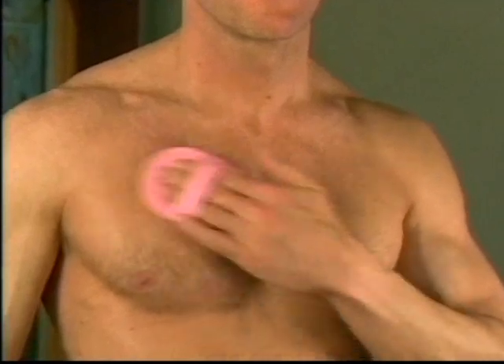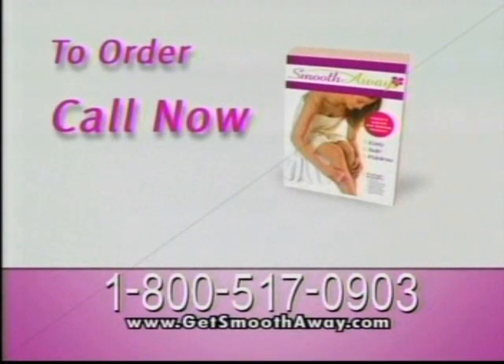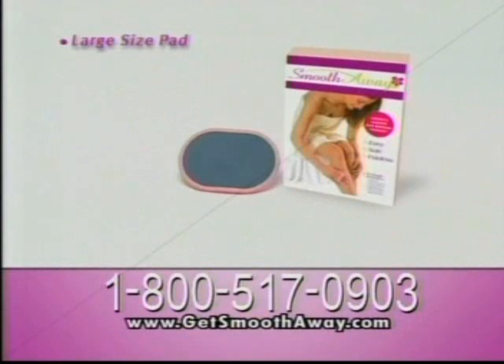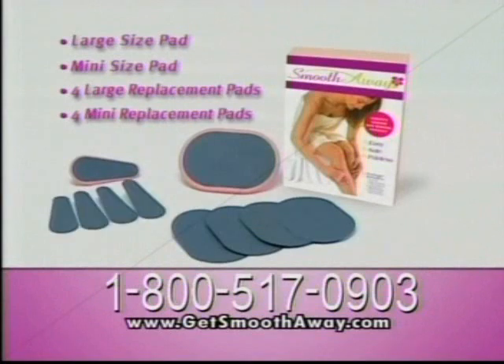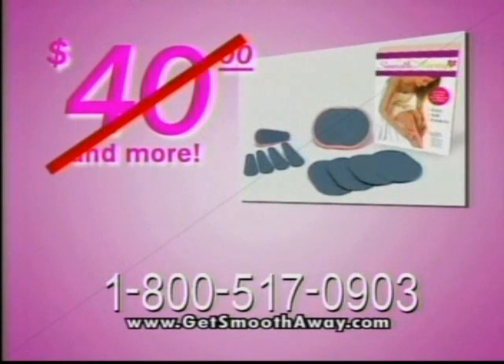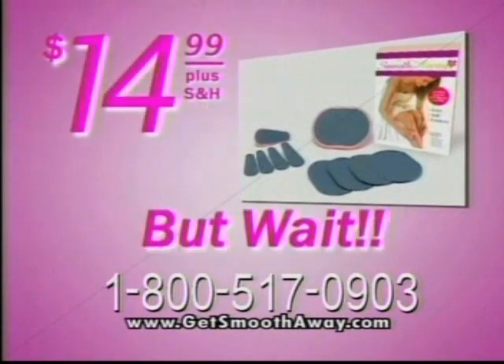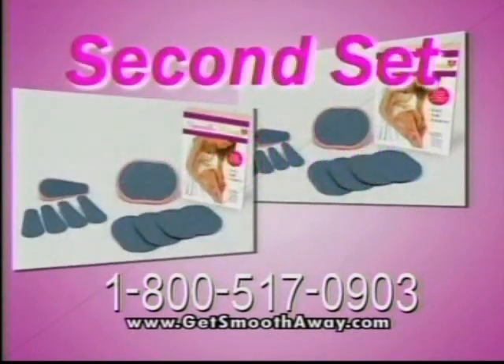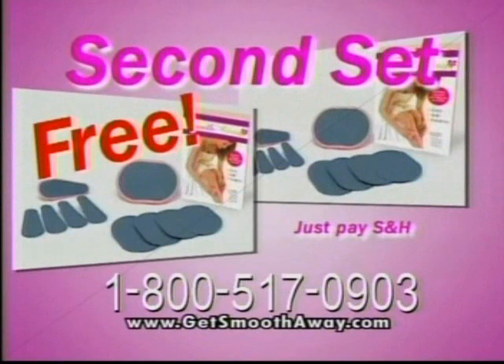Smooth Away works great for guys, too. Now anyone can enjoy perfectly smooth skin with Smooth Away. To order, call our toll-free number and we'll rush you the complete Smooth Away system — the large Smooth Away for legs and arms, the mini Smooth Away for lips, chin, and sensitive areas, plus four large and four small replacement pads so you always look smooth. This package sells in Europe for $40 or more, but buying direct it's yours for $14.99. But wait — call right now and we'll double the entire offer and give you a second Smooth Away set absolutely free, just pay shipping and handling.